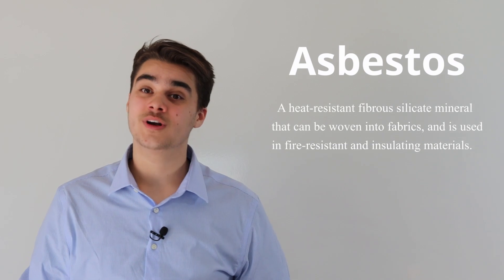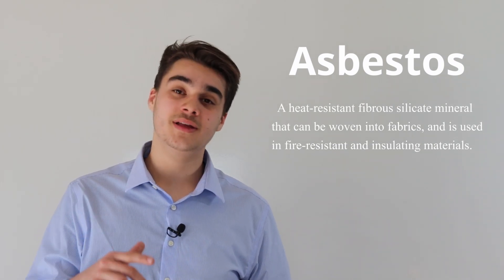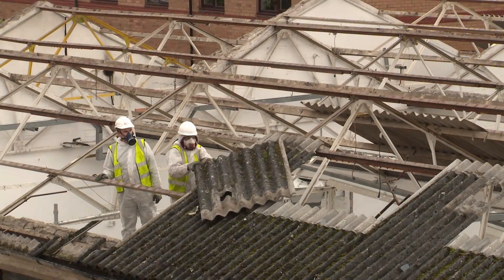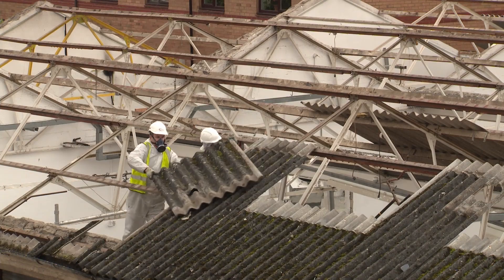Hello and welcome to another property walkthrough tip. In today's video we're going to go over an unexpected expense that one of our investors recently ran into. During your walkthrough, make sure to keep an eye out for asbestos. Asbestos is a dangerous substance and can be expensive to remedy. It is not recommended to tackle asbestos jobs on your own — special equipment is needed for safety. Now let's head over to the walkthrough and take a look at this unexpected expense.